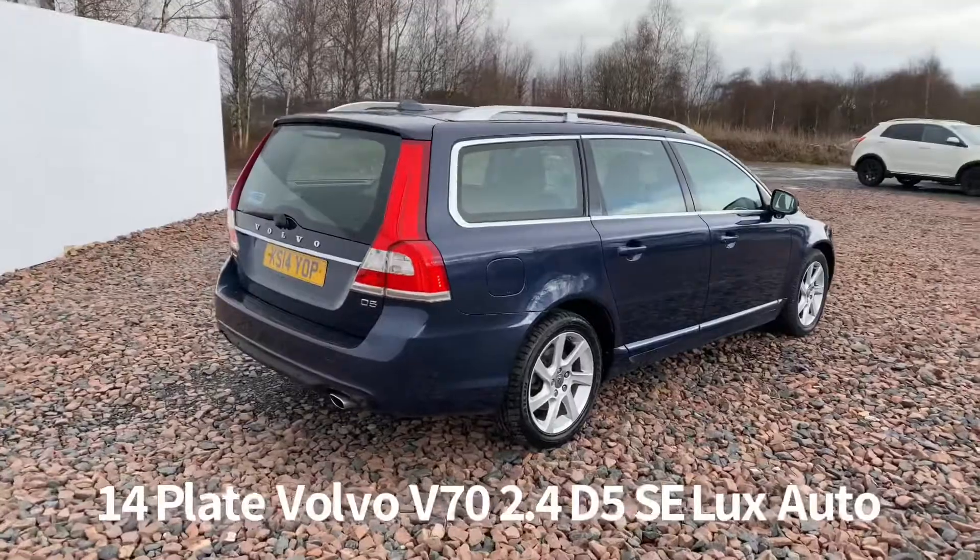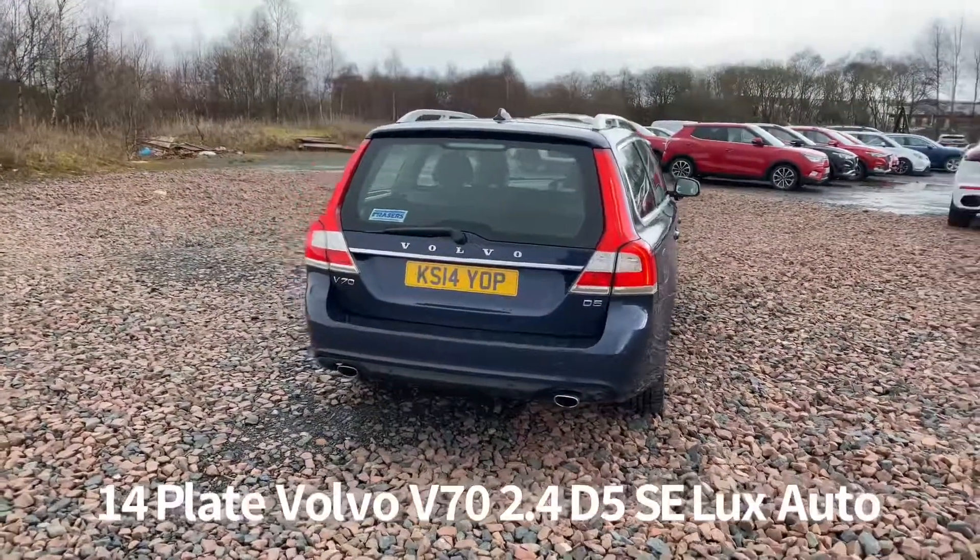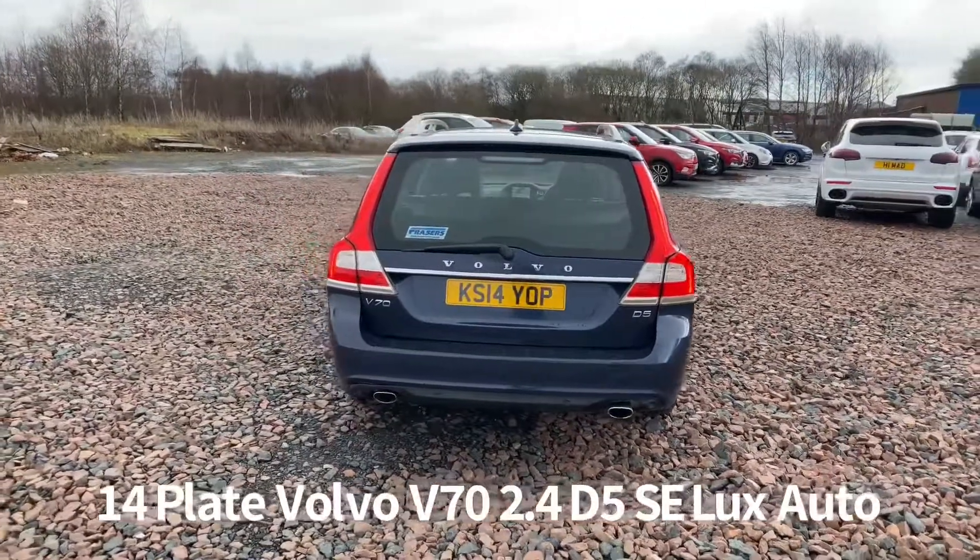Comes with two keys and will be supplied with a six month partial leave a warranty when it's sold, with the option to upgrade that to one or two years. Full service history as well.